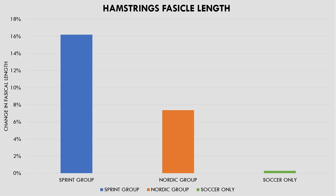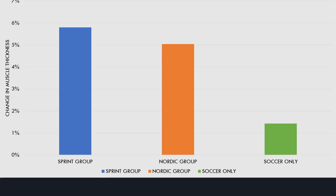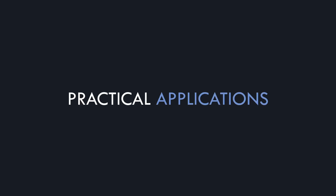The other primary measure of hamstrings muscle architecture assessed was muscle thickness of one of the hamstrings muscles. As we can see here, all groups had increased muscle thickness, although the Nordic and sprint training groups had much larger improvements than the control group.